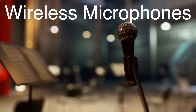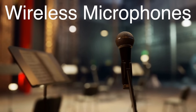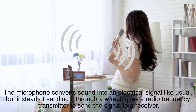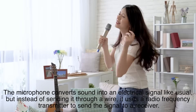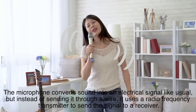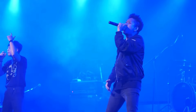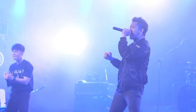Let's touch on wireless microphones. These don't just capture sound — they transmit it without the need for cables. The microphone converts sound into an electrical signal like usual, but instead of sending it through a wire, it uses a radio frequency transmitter to send the signal to a receiver. This freedom to move around without tripping over cords is why you'll see wireless mics in concerts, TV shows, and sporting events.